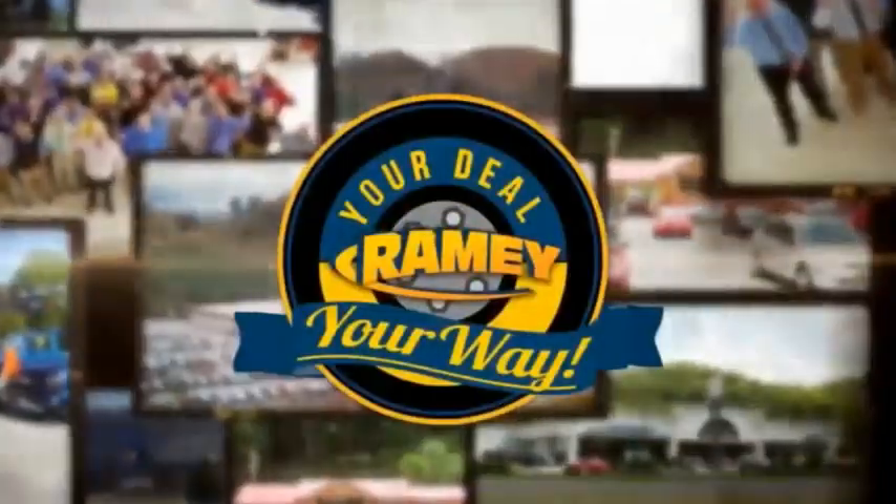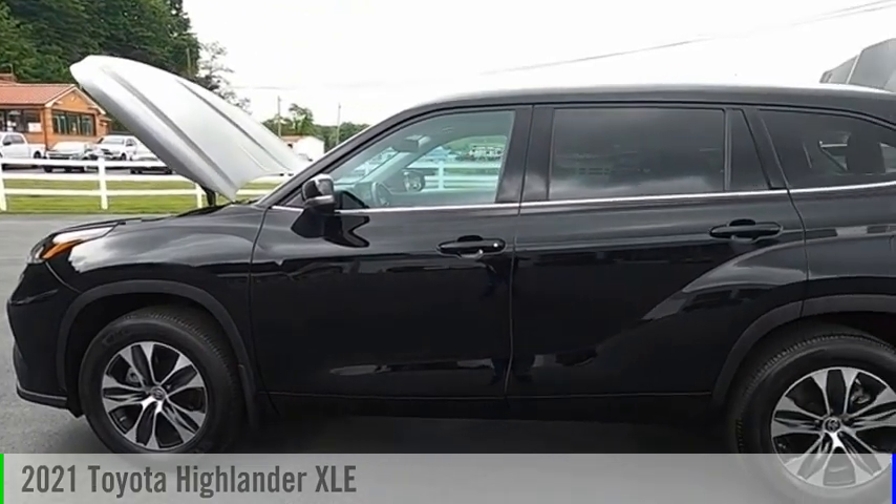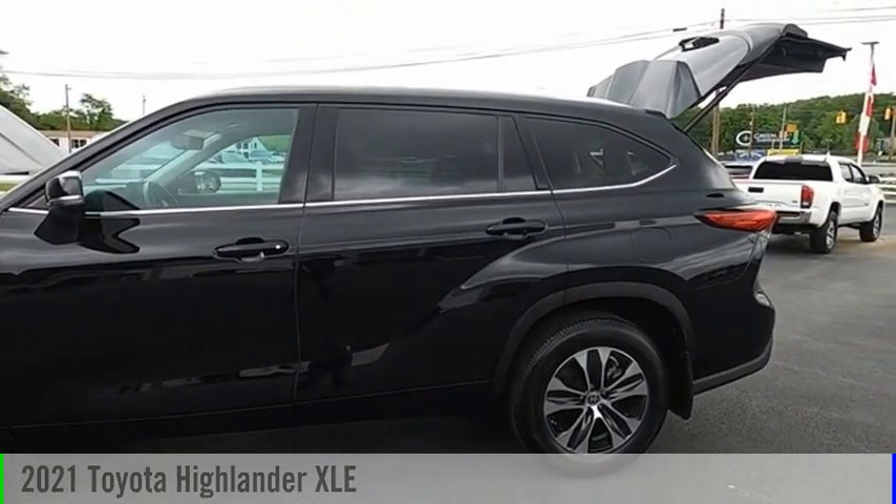Amy, it's your deal, your way. You are going to love the 2021 Highlander.